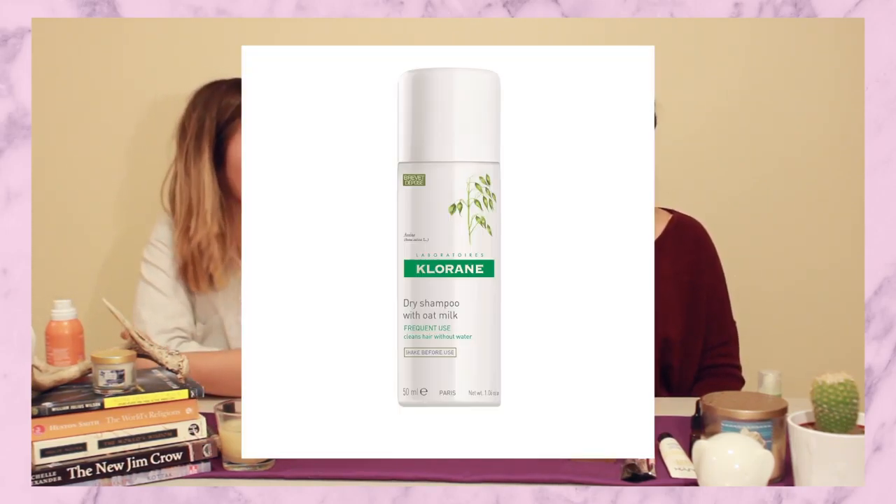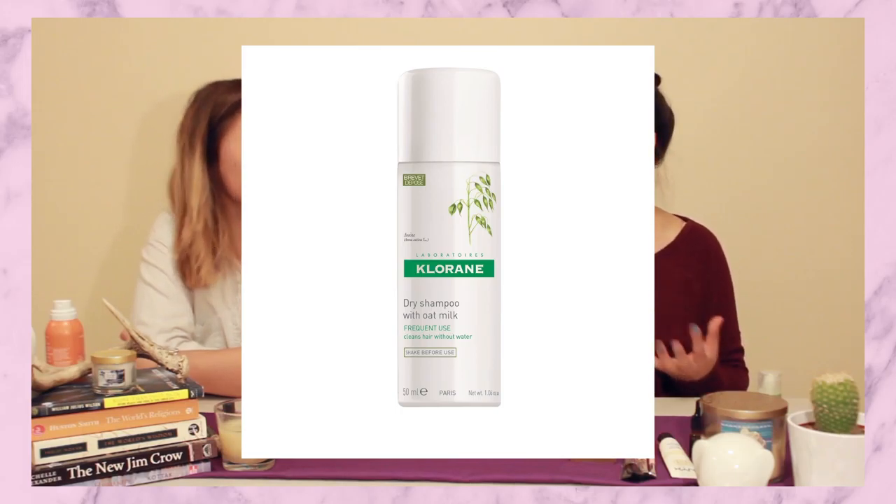Another one I recommend — I'll link it below — it's called Klorane. It's like some European brand they sell at Shoppers Drug Mart. It's not a huge bottle but it works amazingly. It's made of natural ingredients with like oatmeal and milk, and it works really well. It doesn't smell chemically either, it smells nice. If you're looking for a good dry shampoo, that's what I recommend.